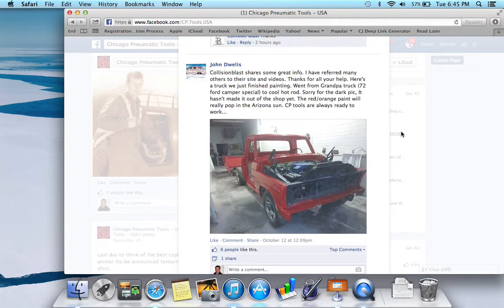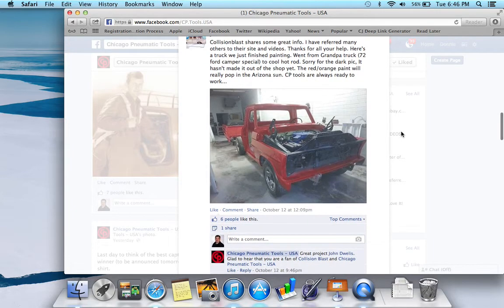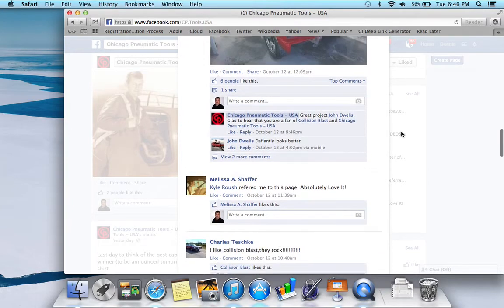And here's another picture. 'Collision Blast shares some great info. I've referred many others to the site. Thanks for all your help. Here's a truck that we just finished painting — went from Grandpa's '72 Ford Camper Special to a cool hot rod. Sorry for the dark pic, it hasn't made it out of the shop yet. The red-orange paint will really pop in Arizona sun. CP tools are always ready to work.' So there's another example of a really nice paint job — good job on that.